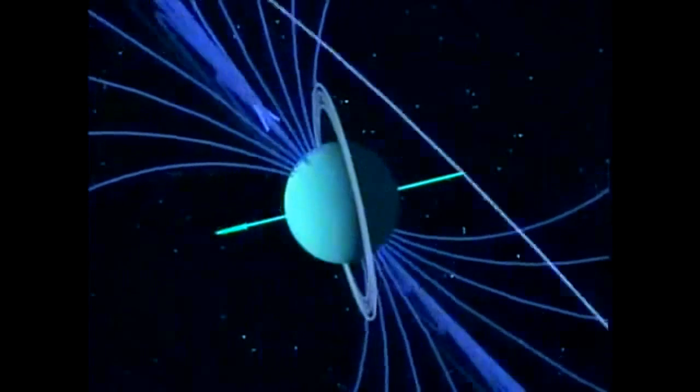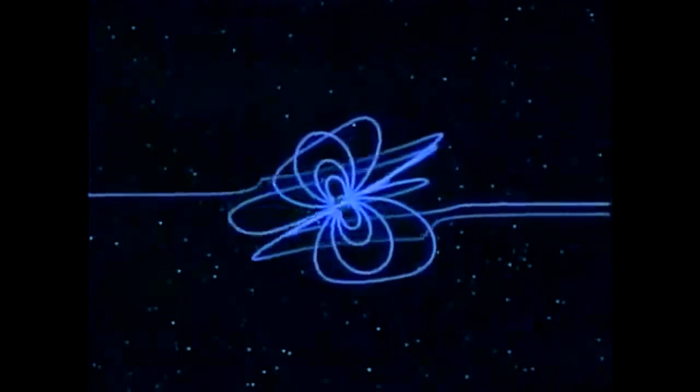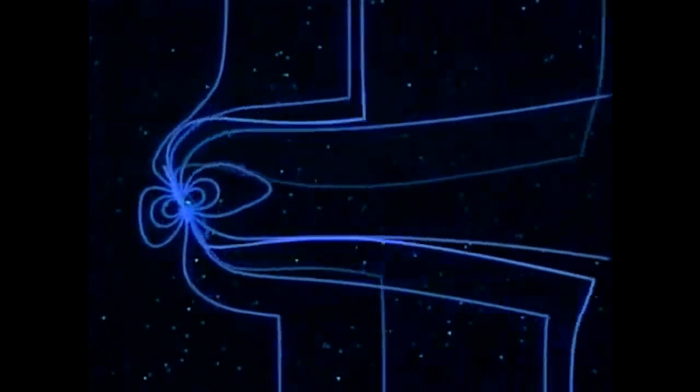How do you generate a magnetic field of a planet? Briefly, you do it by having an electrical current flow inside the planet.